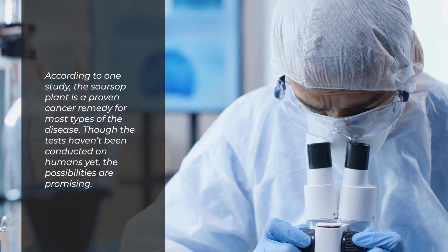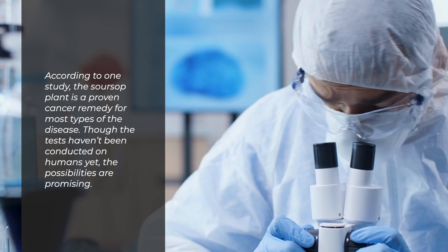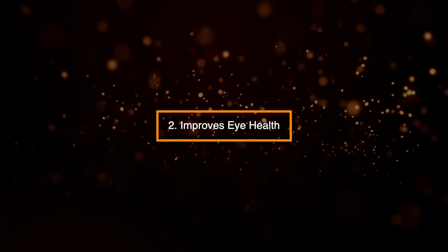Though the tests haven't been conducted on humans yet, just mice, the possibilities are promising.